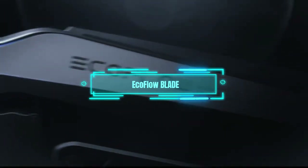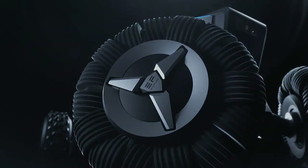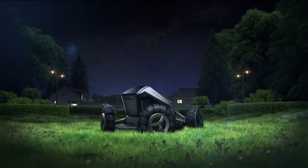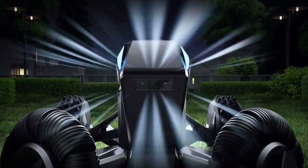Imagine having the most gorgeous lawn in the neighborhood without breaking a sweat. That's what the EcoFlow Blade promises. It's the world's first robotic lawnmower, according to its makers, and it costs a cool $3,000.